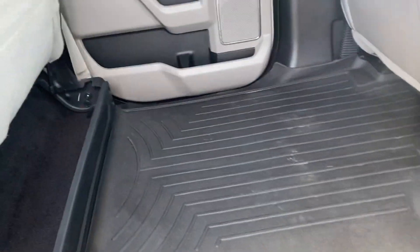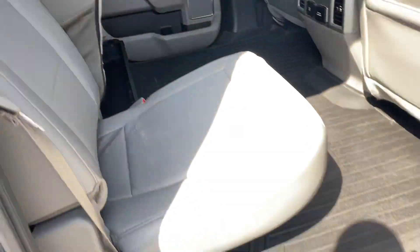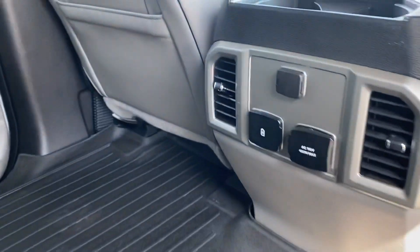Got the all-weather floor mats here in the back. No rips or tears in your leather seats back here. Got some charging ports back there.